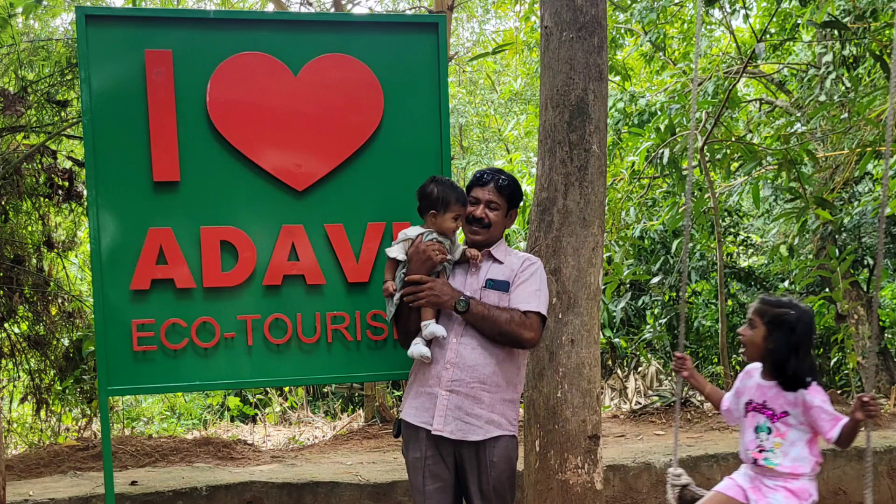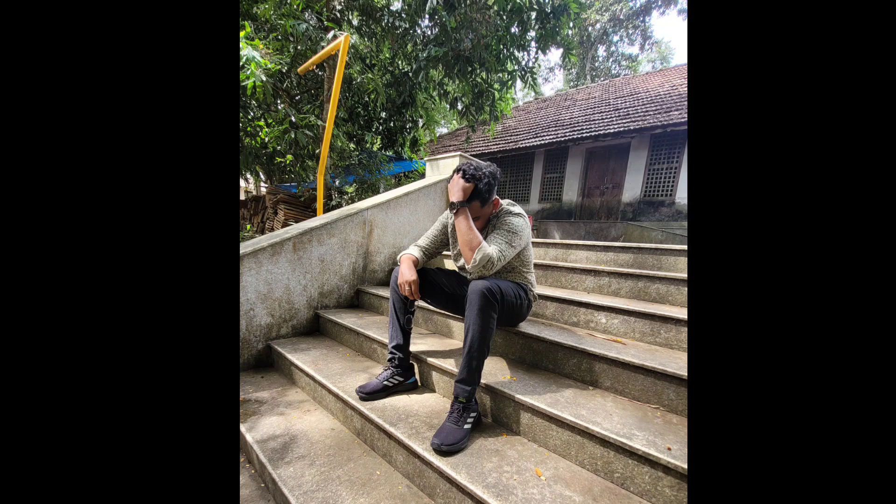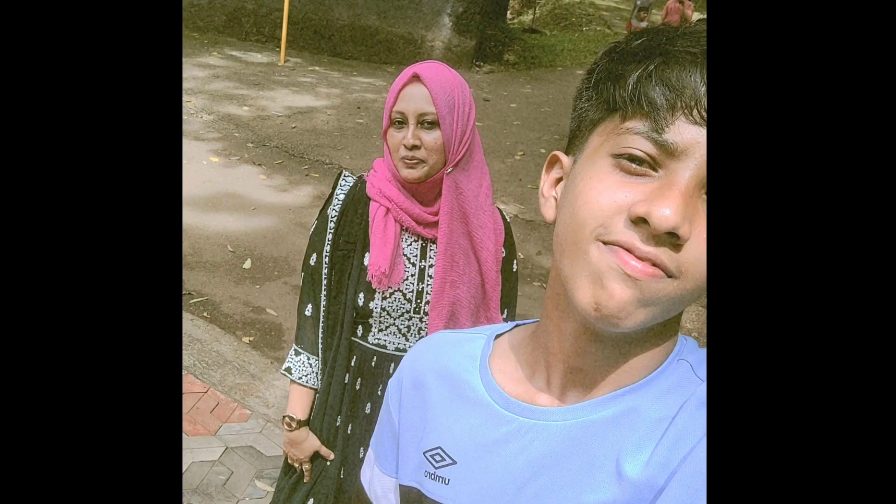Here I am winding up the video. Please leave a thumbs up if you like the video and do subscribe to my channel if you haven't subscribed yet. We'll meet in the next vlog — till then, bye!